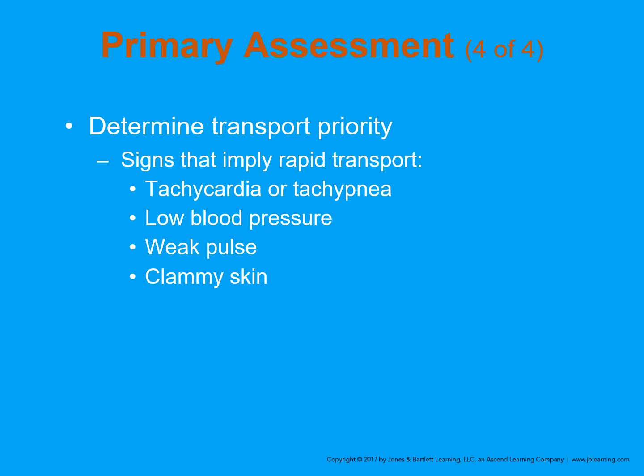Determine your transport priority. Signs implying rapid transport include tachycardia, rapid breathing, and low blood pressure — keep in mind that low blood pressure is a late sign of shock, so you're already behind. Clammy skin and a weak pulse are also important factors. It comes down to the adage of 'load and go,' meaning don't delay on scene, or 'stay and play,' meaning you have time to examine and stabilize before transport.